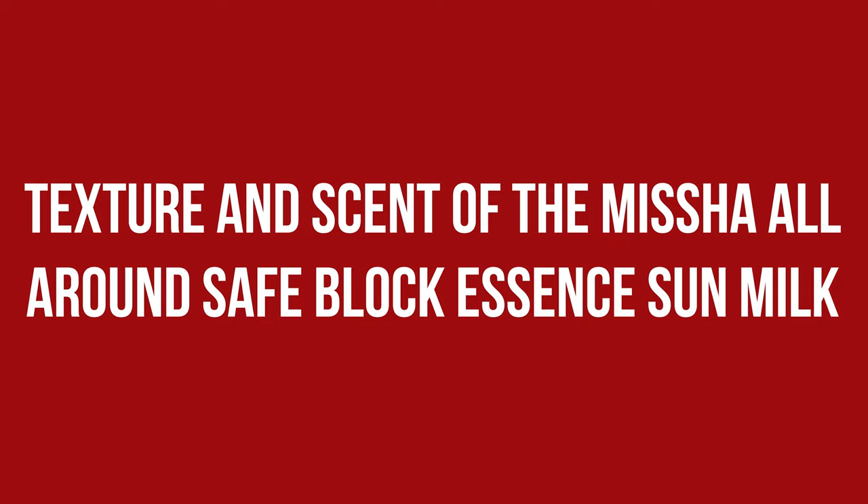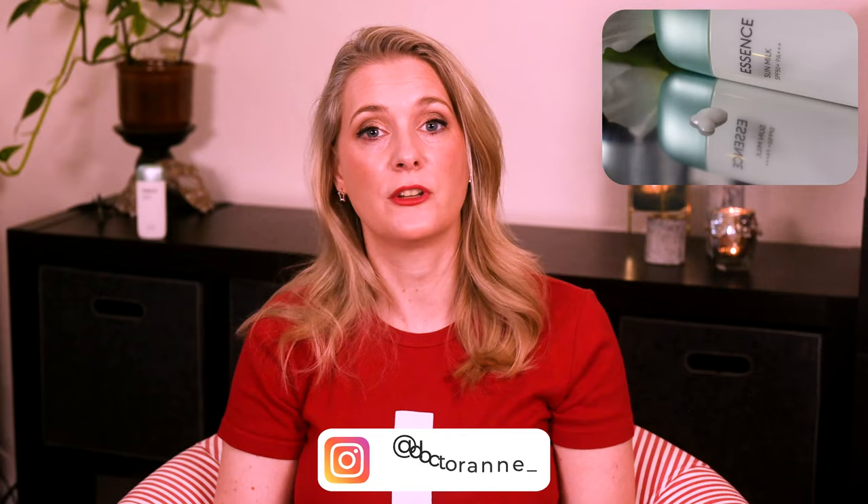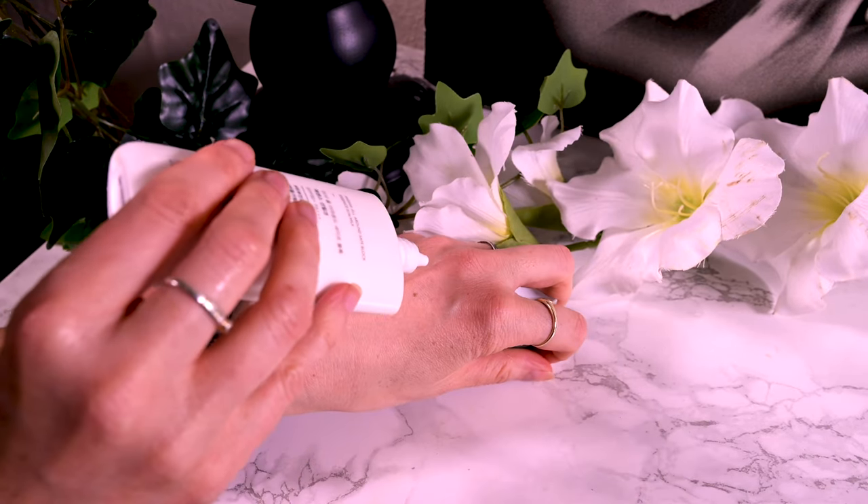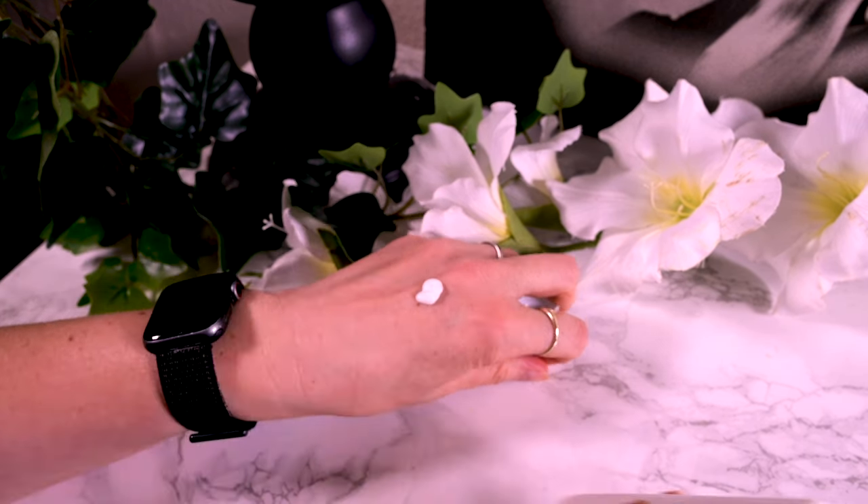This is a very runny sunscreen and really behaves like a milk rather than a light cream. It is white and did initially leave a white cast on my rather pale skin, but that disappeared pretty quickly. It has a very famed perfumey floral scent. This can be used as the last step in your routine — it spreads like a dream and sinks in without tackiness, working great under makeup.